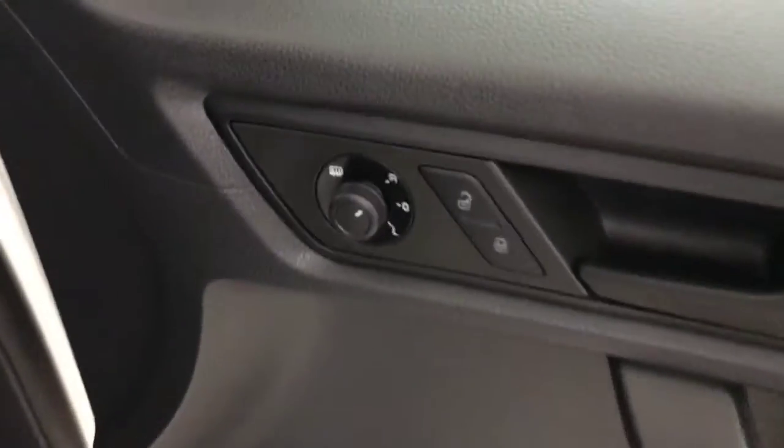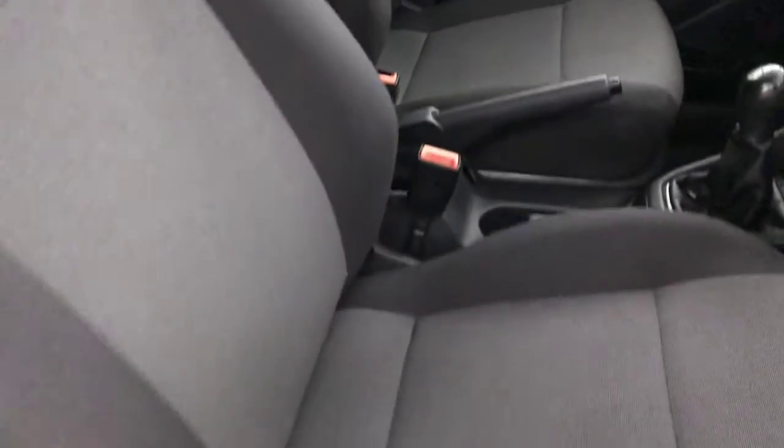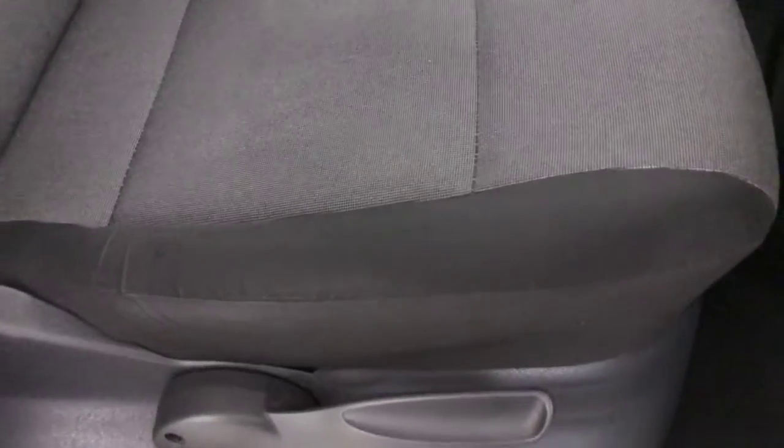You've got electric windows, electrically adjustable heated mirrors, and cloth seats in very clean condition. There's no rips or damage on any of them — the bolsters are all nice.